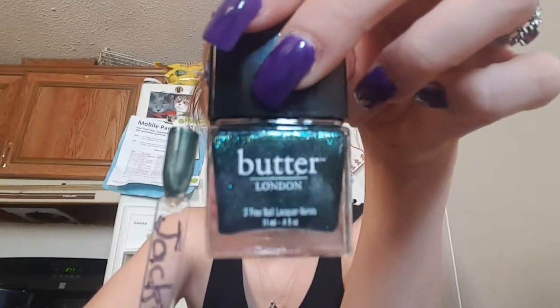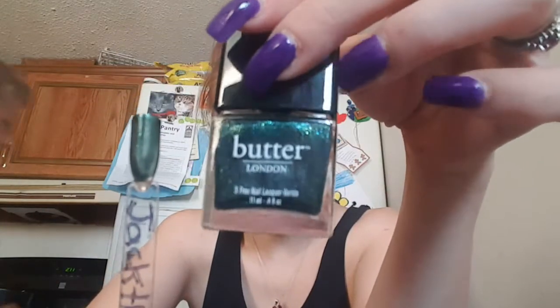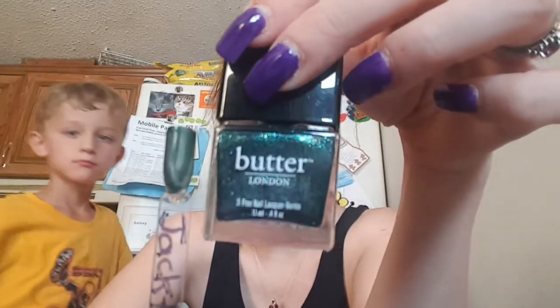This next one is a Butter London and this one is called Jack the Lad. This one's very pretty — you can use a top coat on it, but it's very, very beautiful.